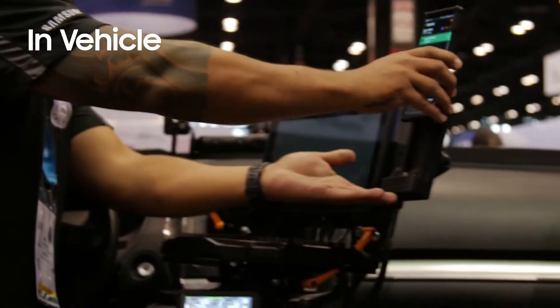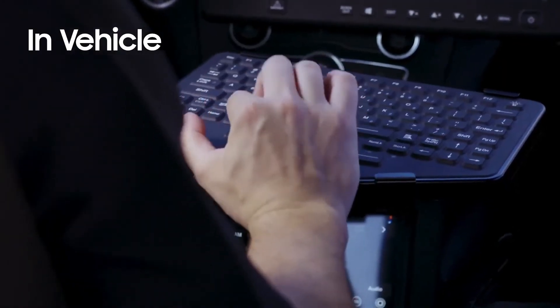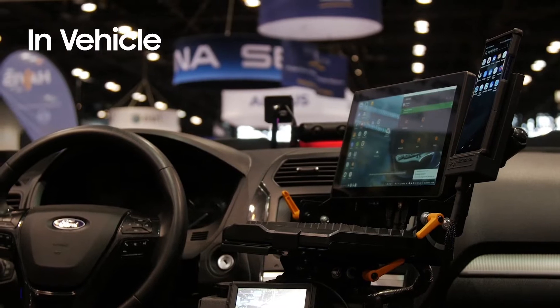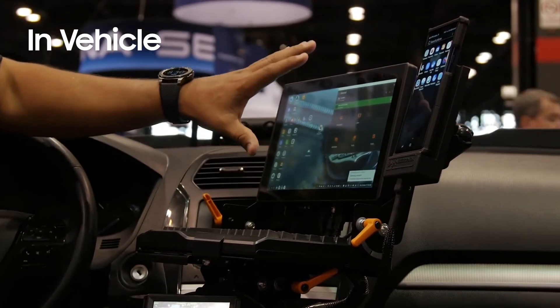You're able to take a mobile phone, dock it in, and run your mobile computing, your in-car video, your vehicle, your applications — everything you need as a police officer at the fingertips of your mobile device.